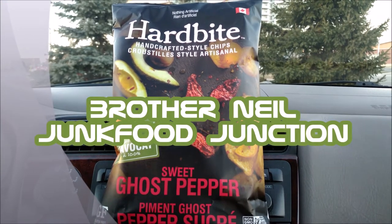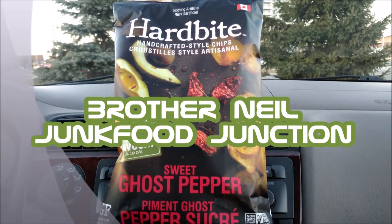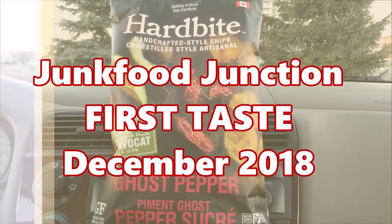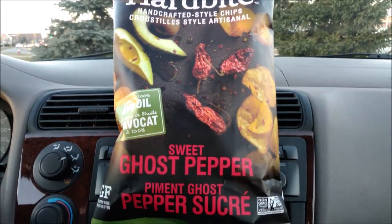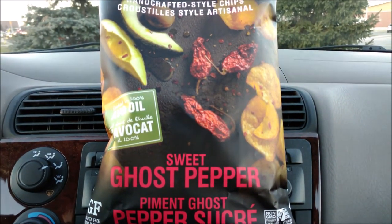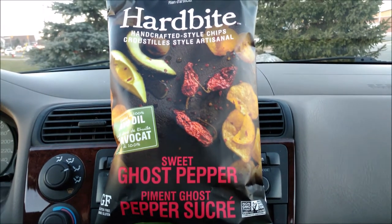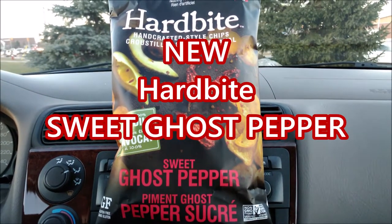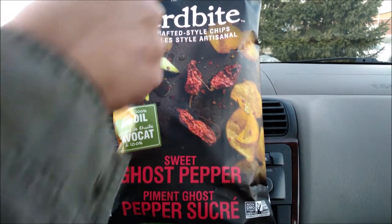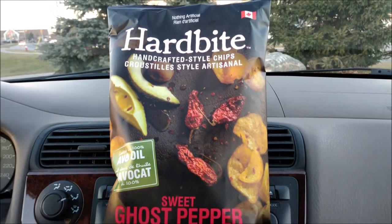Brother Neil here, and today we're trying Hard Bite chips. It's December 2018 and we just saw these new avocado fried oil chips called Sweet Ghost Pepper from Hard Bite. There's nothing artificial in them. They're handcrafted style chips from Canada, locally grown, non-GMO and gluten-free.